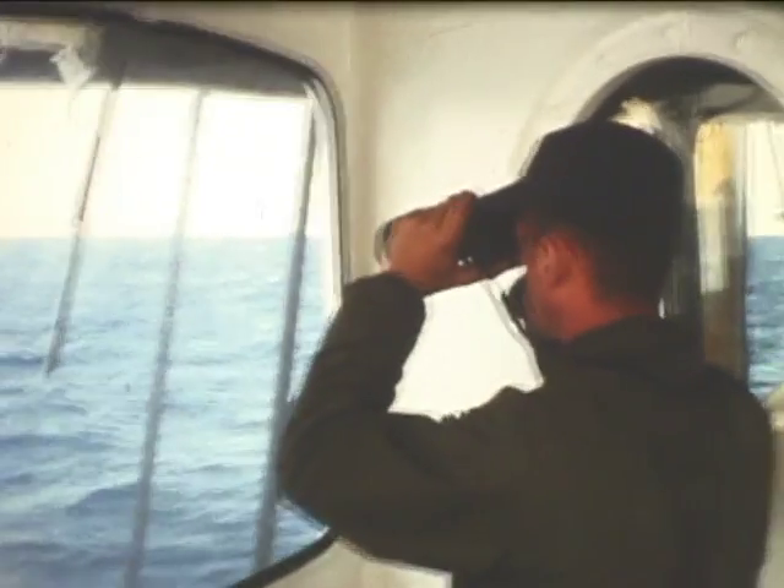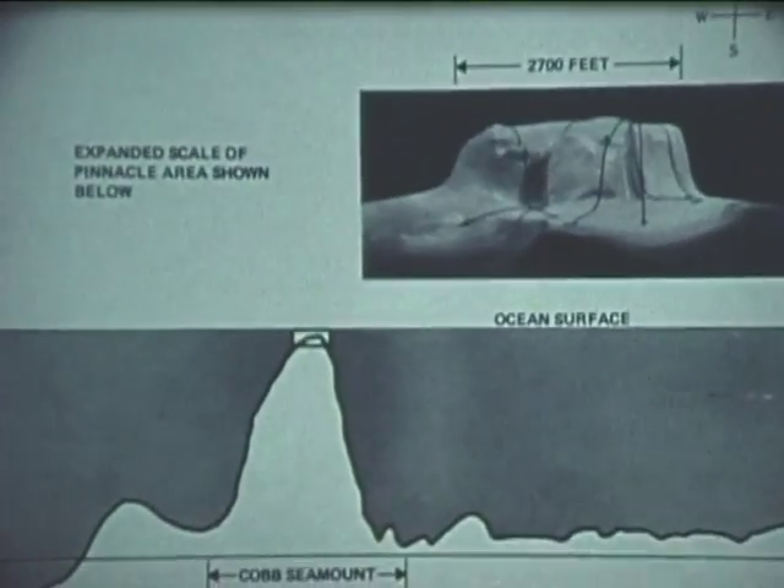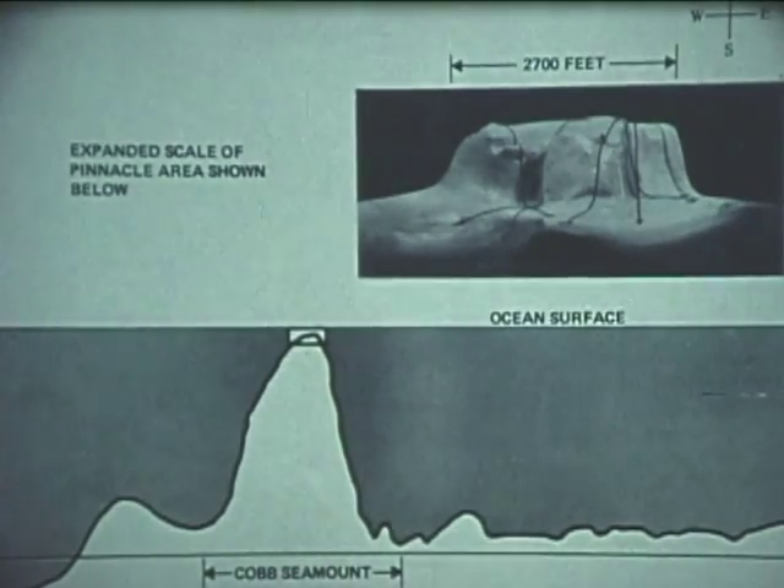This operation was complicated by the logistics involved. Cobb Seamount rises from a 9,000-foot Abyssal Plain to within 110 feet of the ocean's surface. It is situated 270 miles due west of Grays Harbor, Washington, in the open Pacific Ocean, with no refuge from ocean weather within 250 miles.